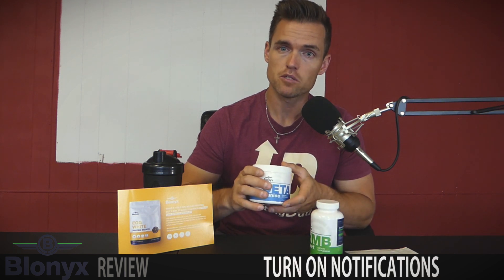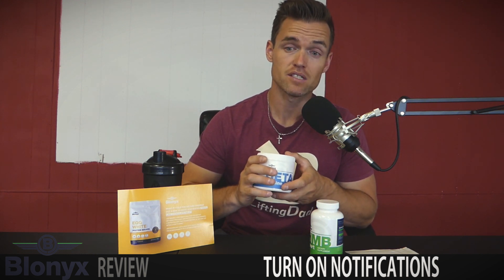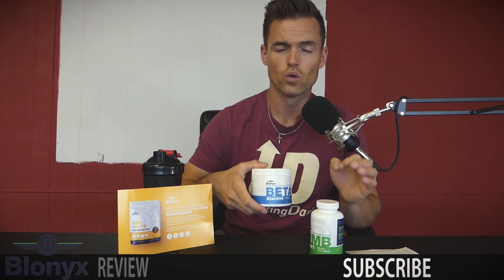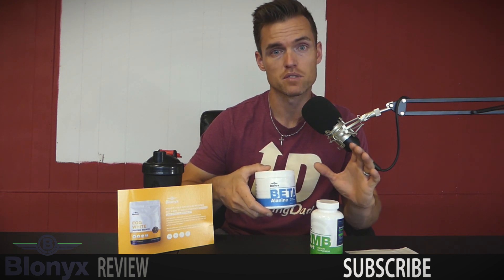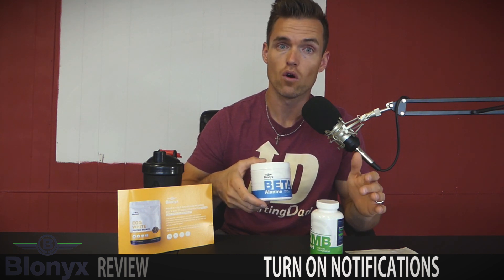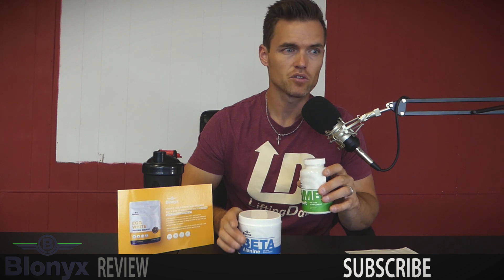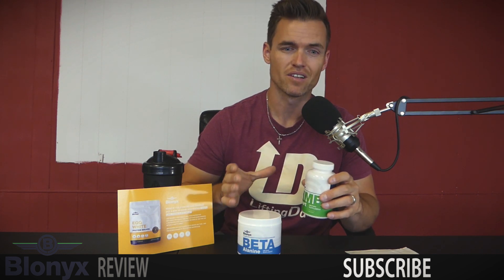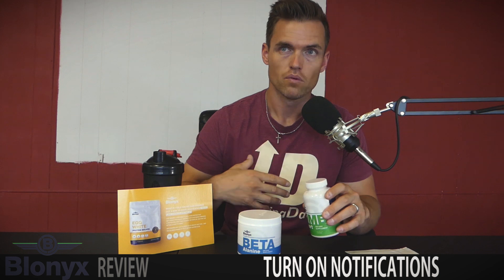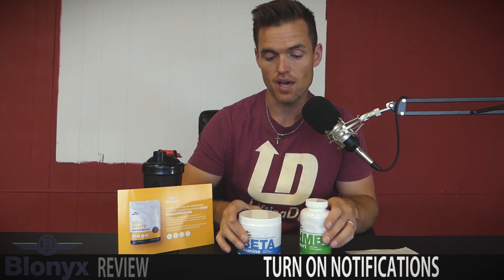I didn't say too much about the beta alanine because it's similar to creatine — when it first hit the market it seemed like the next big thing. The problem with both is that results tend to be a little subtle; you might get one extra rep in the 8-to-12 rep range. With the HMB I noticed more of a 'want to move, want to go' feeling, which wasn't something I was expecting — and that's the nice thing about supplements when you're not reading too much into them.